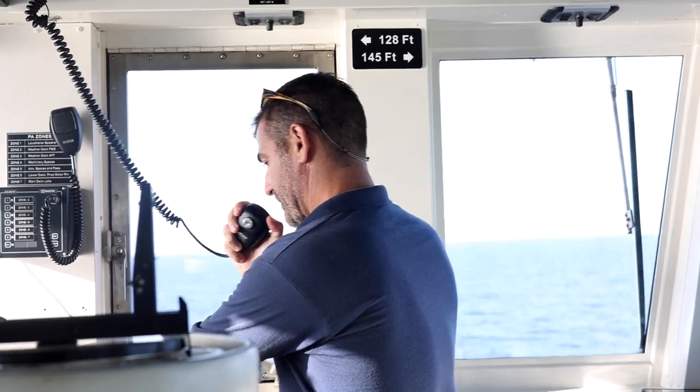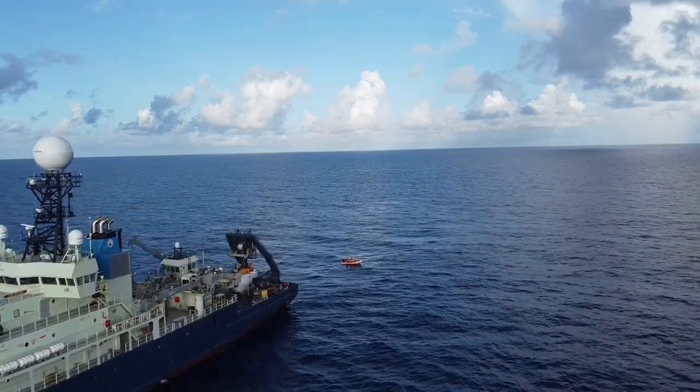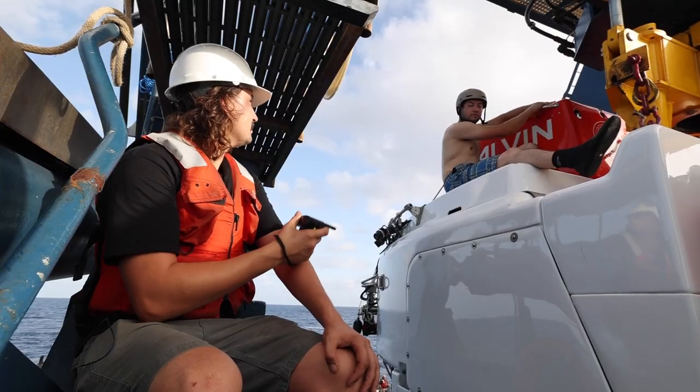Launch coordinator bridge, you have permission to launch the slope. Roger that, bridge. You guys ready?